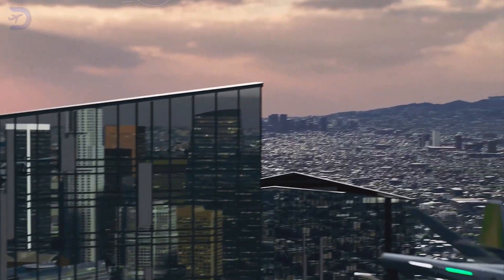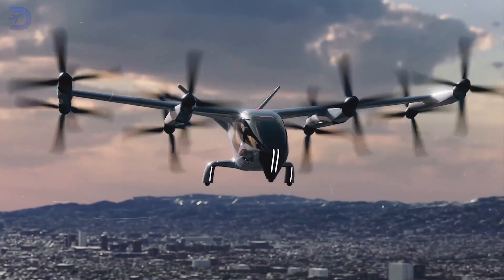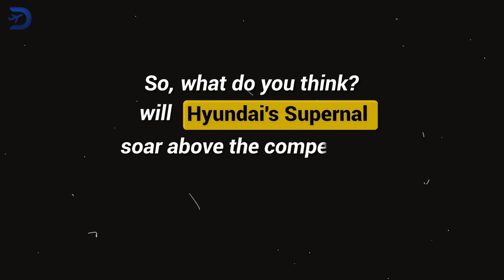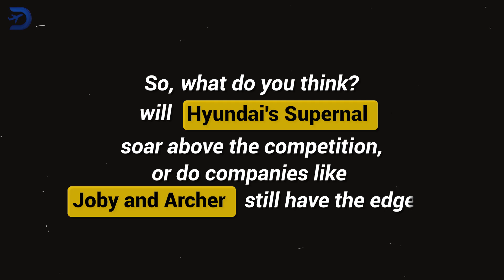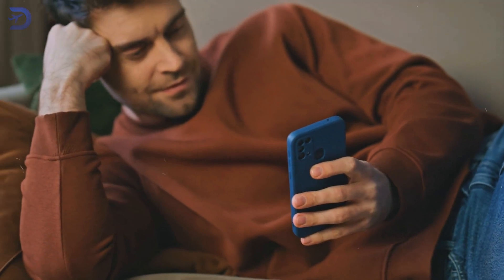As we move towards more sustainable and efficient transportation options, Hyundai's Supernal is ready to take off. Will Hyundai's Supernal soar above the competition, or do companies like Joby and Archer still have the edge? Drop your thoughts in the comments below. If you enjoyed learning about Supernal's air taxi plans, check out our related video on Embraer's eVTOL — EVE Air Mobility — to see how it's shaping the future of urban air travel.